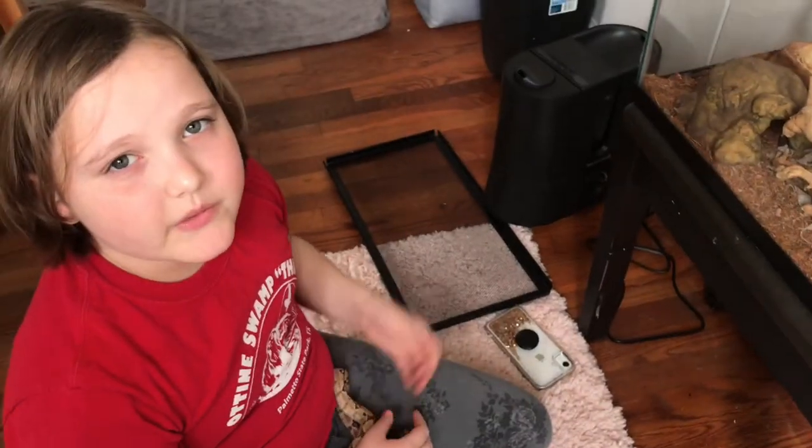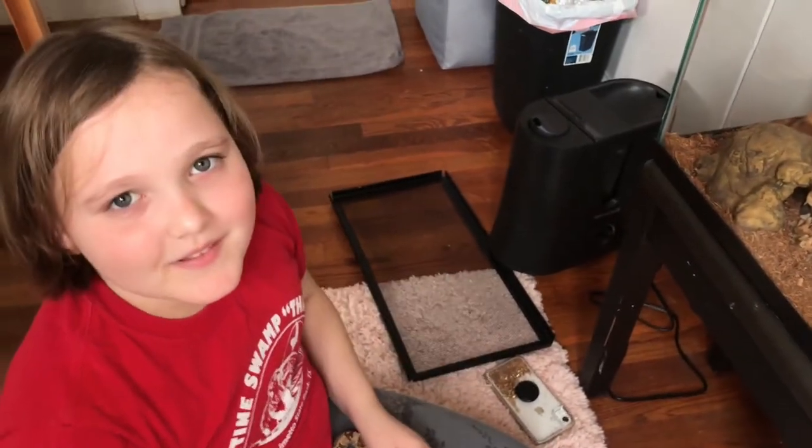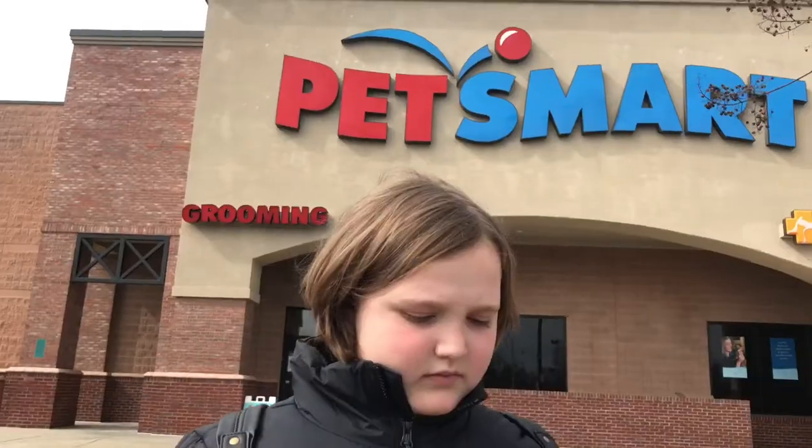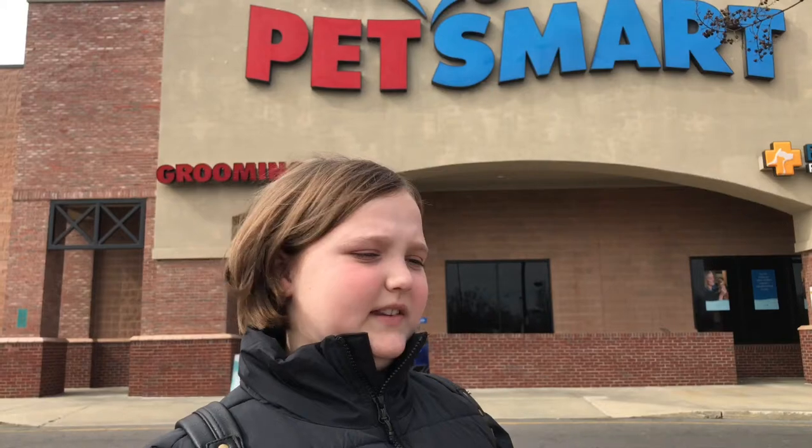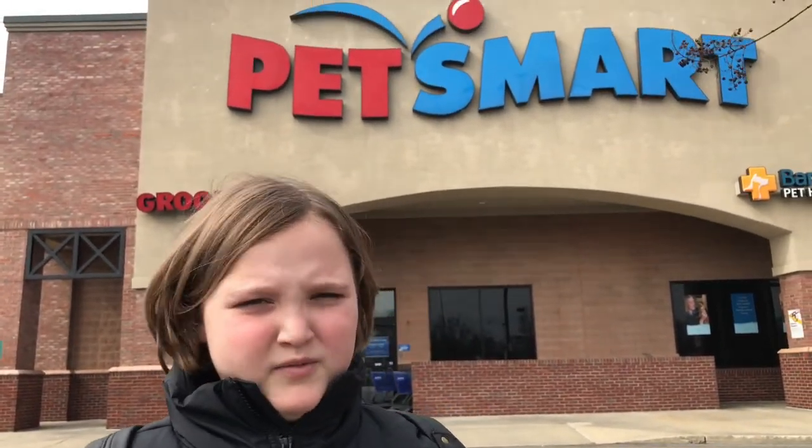See you in a minute after we get to my grandma's house and the pet store. Now we're here at Pet's Time and we're gonna go get the stuff to put in my aquarium for my snake.